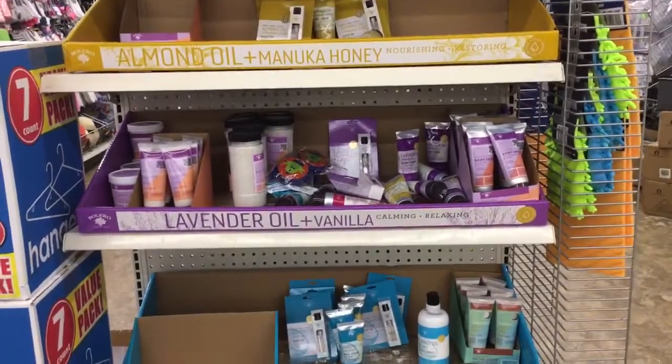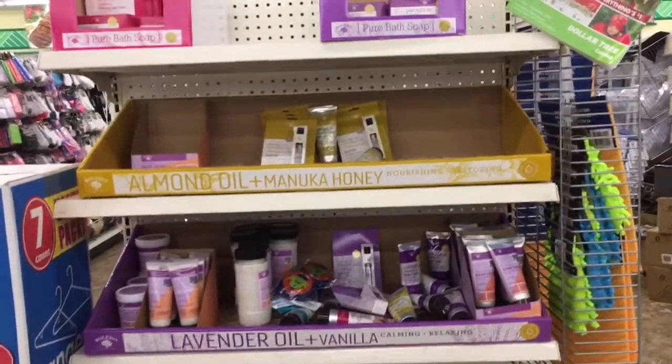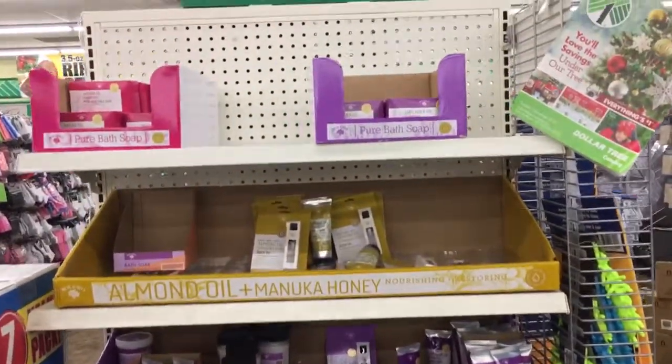Last year it was really hard to find. So if you are looking to find that, a lot of the stores where I am here in Alabama, they do have the Bolero soaps.